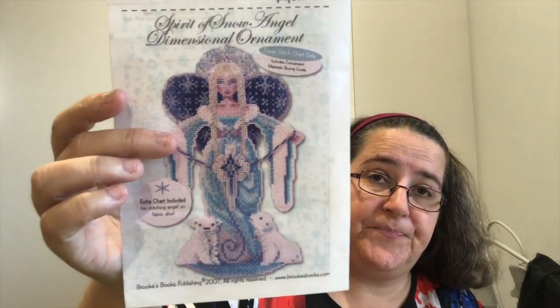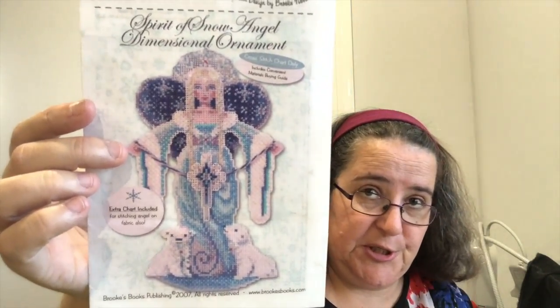The last piece left over from Mania is Brooke's Books — Snow Angel. She's beautiful, with lots of sparkles, lots of Kreinik, lots of beads. I've done a substantial amount of her. Again, it's the cardboard — I just don't really enjoy the cardboard, so it doesn't make me want to stitch on her. But yes, we will continue with the stitching of Snow Angel and get some more love done on her.